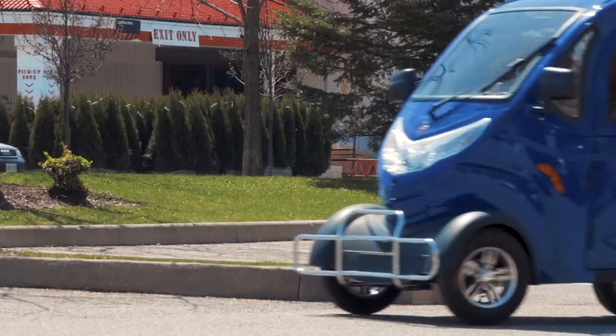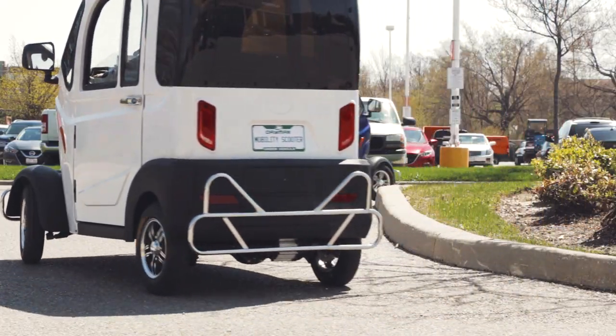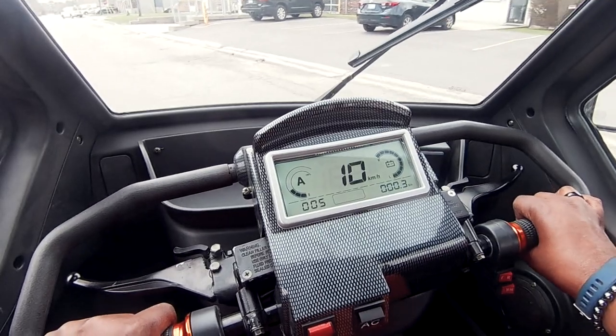With no license or insurance required, the Boomer Buggy X puts the independence back in the hands of the driver. Its intuitive yet simplistic driving controls make operation a breeze.